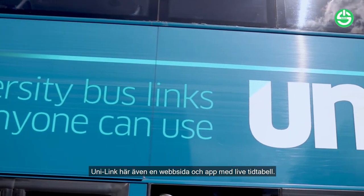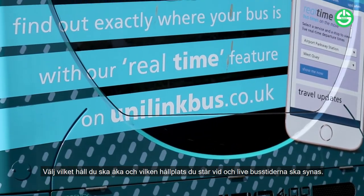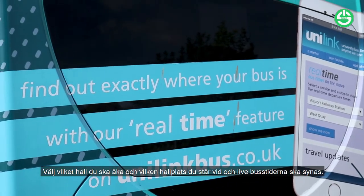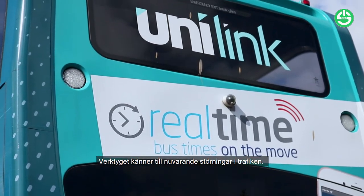Unilink also have a website and an app with a live timetable tool. By selecting your direction of travel and the stop you're at, the live bus times will appear. The live tool takes into account any road closures or traffic information for that day.